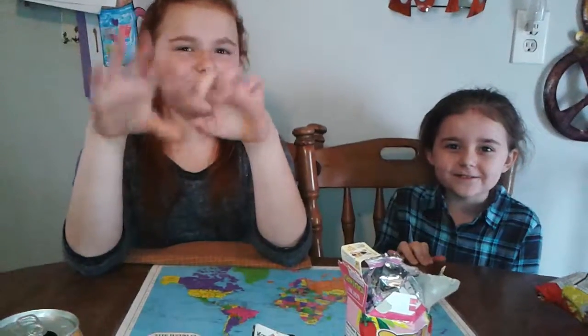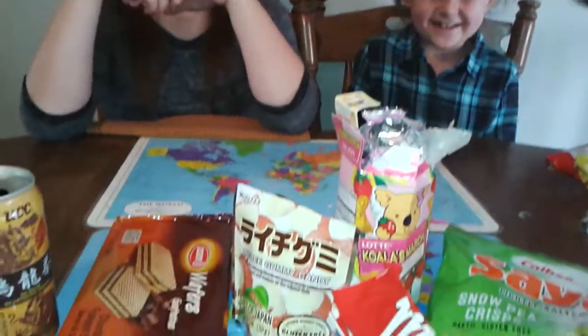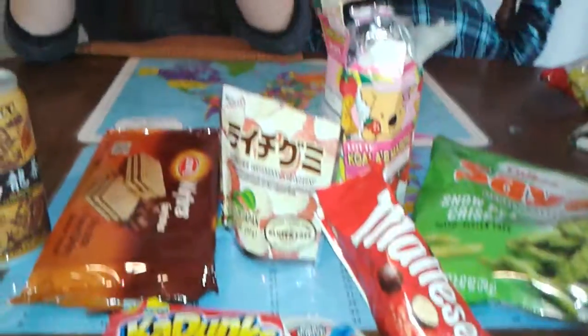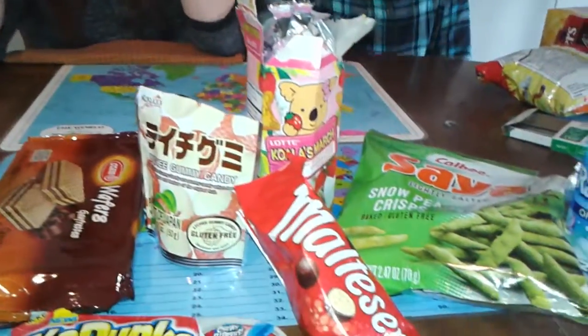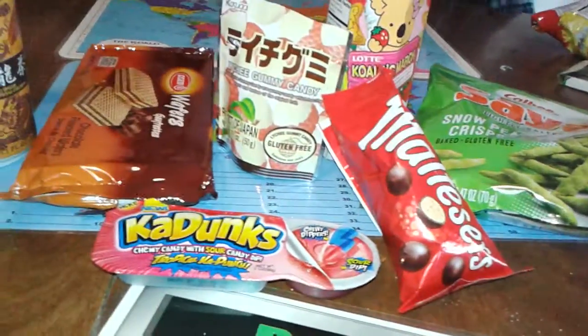This is Kids Try International Foods 8. Alright girls, we've got a little bit of stuff from all over the place. This is some stuff that the girls picked out at the grocery store all by themselves, and then mommy picked out one surprise treat too.